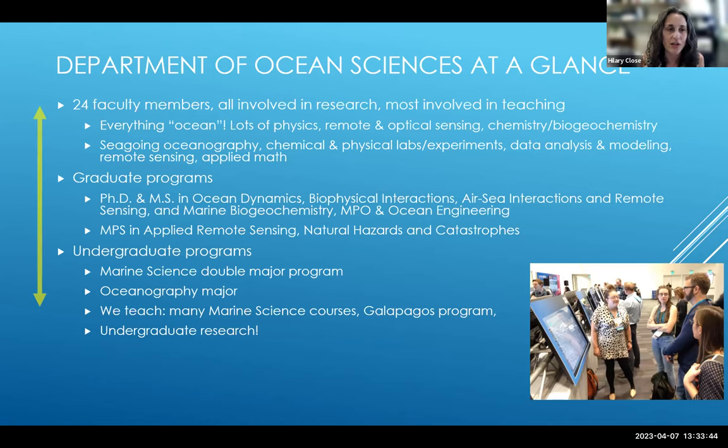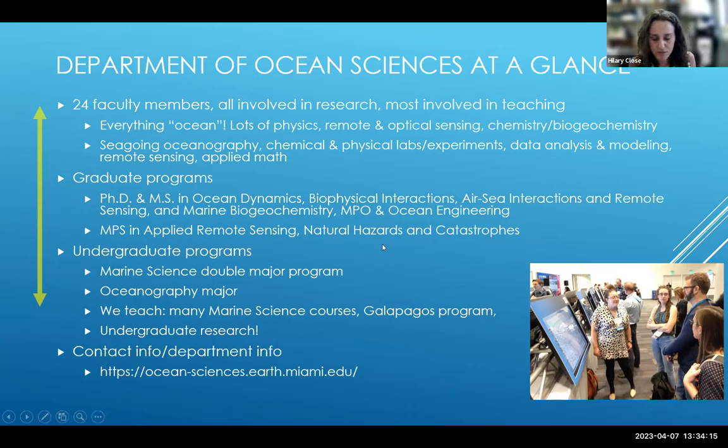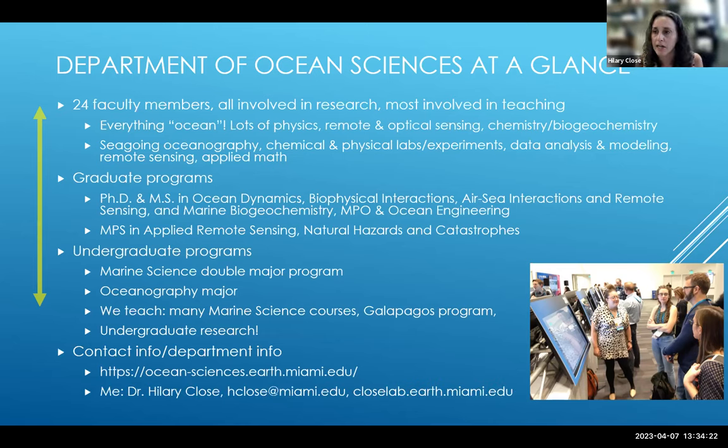There's a lot of exchange between faculty, graduate students, and undergraduate students. In my lab, undergraduate students work alongside graduate students — the graduate students get help with their projects and the undergraduates get hands-on lab and field experience, including going out on ships. A lot of the departmental info is available on the website; several faculty also have lab websites, so click around to get a better idea. You can also reach me at hclose at miami.edu.